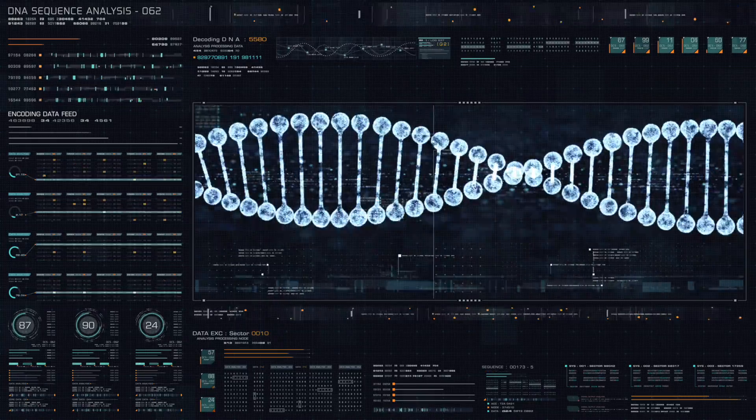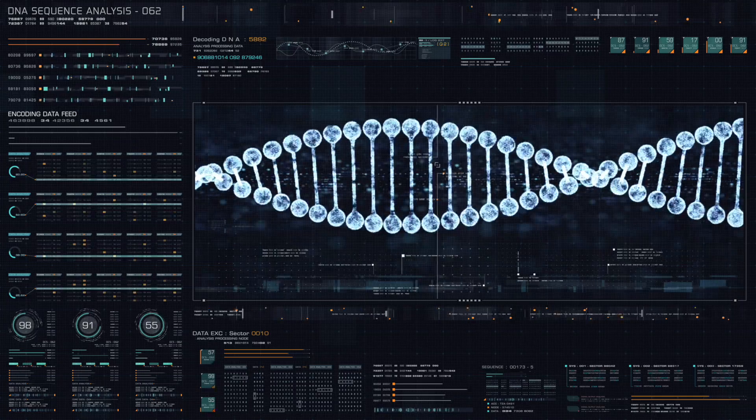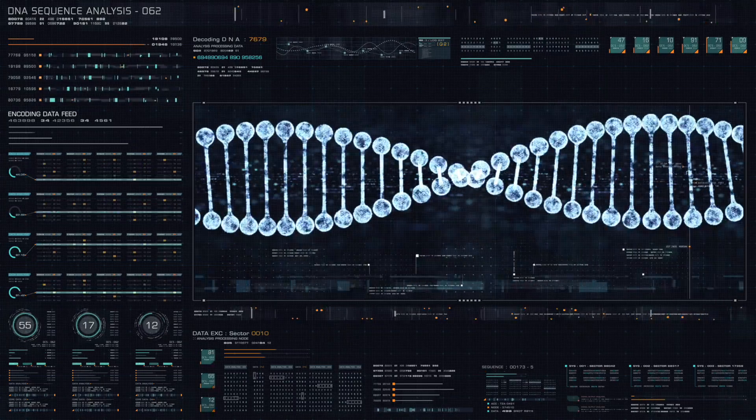B9, B12, and TMG are all methyl donors. Something important to mention is that our DNA methylation decreases as we age. DNA methylation controls DNA expression — too much turns on gene expression, too little turns off gene expression. And as mentioned, DNA methylation decreases as we age.